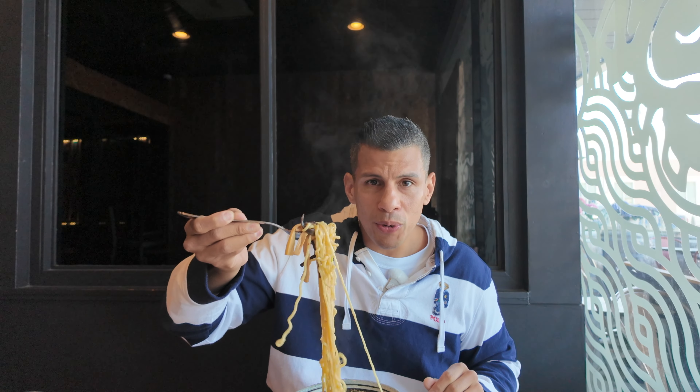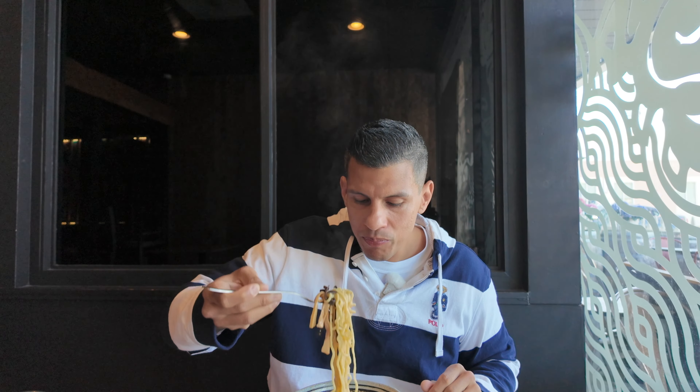Mmm, it's got a nice creamy taste to it — very elegant. You'd think because it's fried and breaded it would be really heavy, but it's light and delicious. That's my first time eating takoyaki, but it's good!